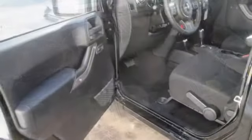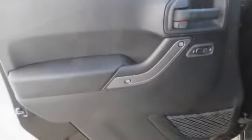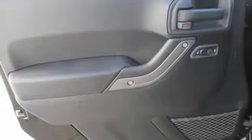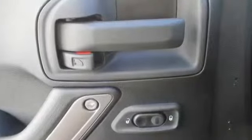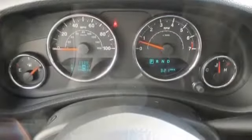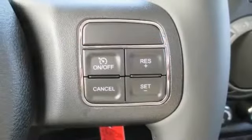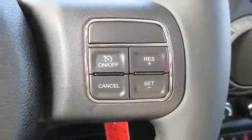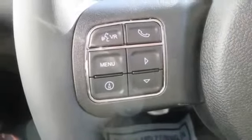Keyless entry, leather steering wheel, MP3, power locks, power mirrors, power steering, power windows, reading lights, satellite radio, split folding seats, steering wheel controls, tachometer, thermometer, tinted windows, tire pressure monitoring system, towing package, traction stability control, trailer hitch, trip computer, vanity mirror light and more.